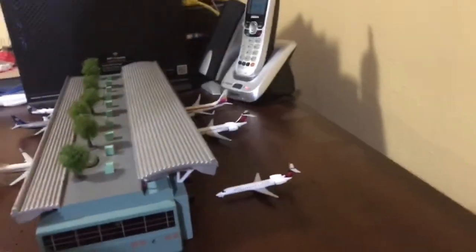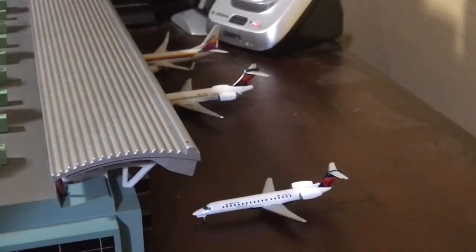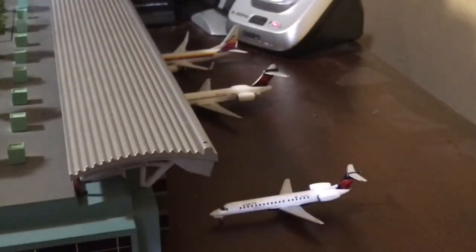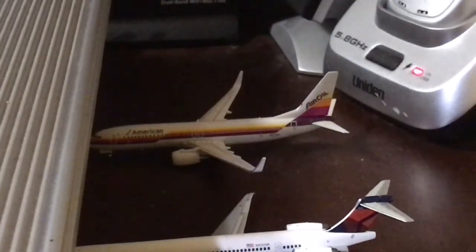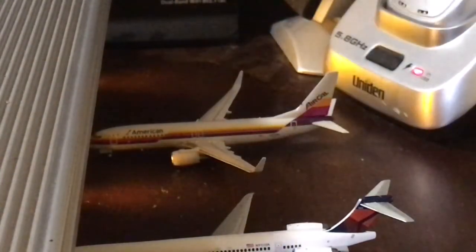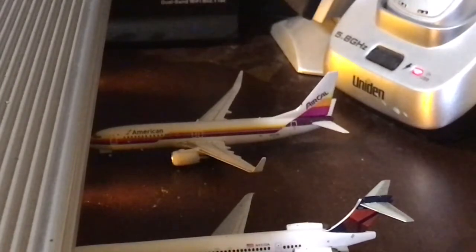If we go to the back, right there we have a Delta ERJ-145 operating for Delta Connection. It'll be heading out to Salt Lake City. Behind that, we have a Delta MD-90 heading out to Atlanta. And behind there, we have an American Boeing 737-800 in the AirCal Retro Livery, and it will be heading out to Dallas-Fort Worth.